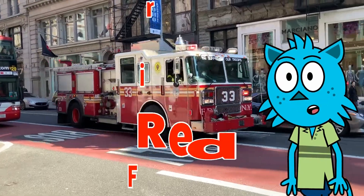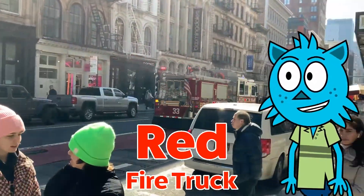Look at this red fire truck go by! Did you see a fire truck outside?